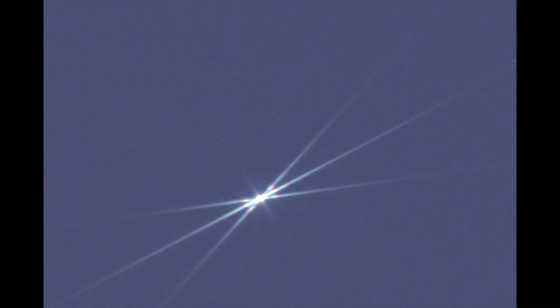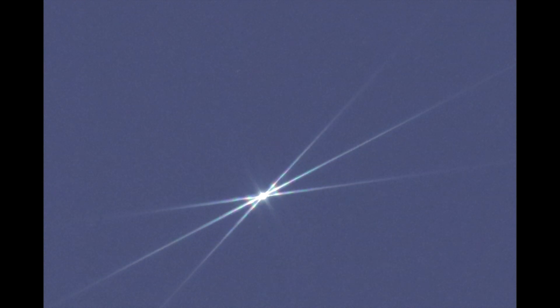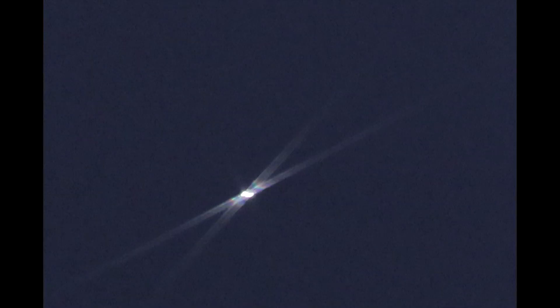A nice feature this telescope has: inside the dust cover there's a Bahtinov mask — very ingenious on their part. So we can see those diffraction spikes there to show that we have a spot-on alignment. That's cool to see.